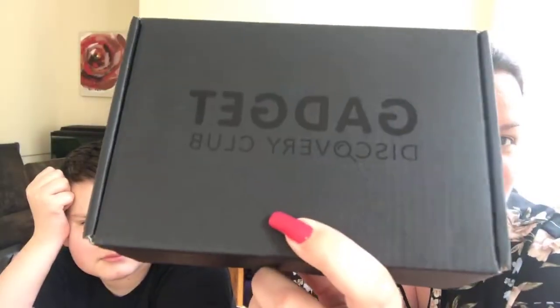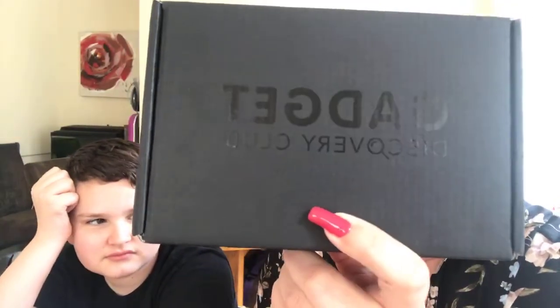I'll talk to you about the price of Gadget Discovery Club. They do actually have a special offer on at the moment — if you go onto their website, your first box is half price, making it £12.49, and that includes shipping. It's an amazing offer. You don't need to put a code in or anything — you just click onto the website and the 50% off offer comes up. The full price is £24.99 a month.